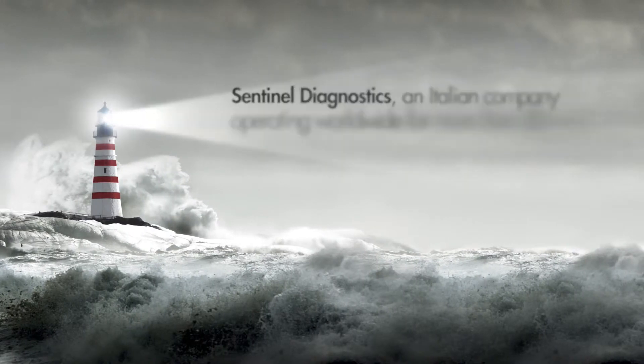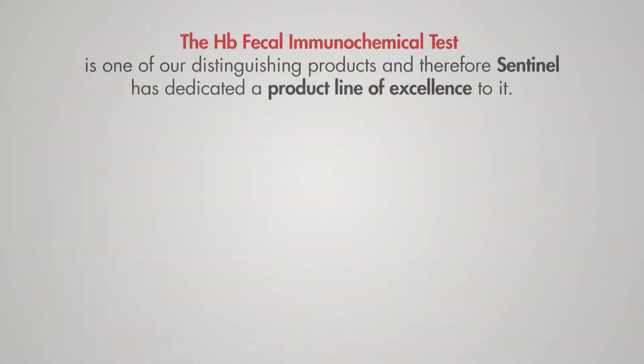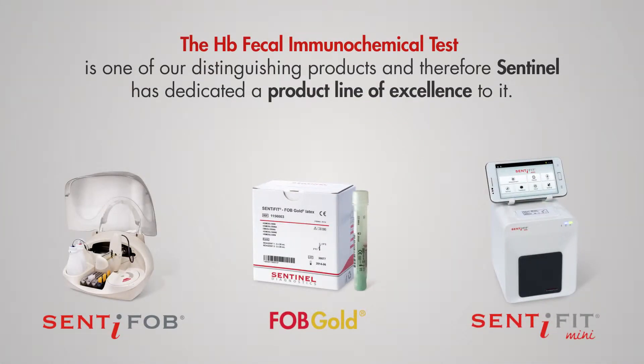Sentinel Diagnostics, an Italian company operating worldwide for more than 30 years. The HB Fecal Immunochemical Test is one of our distinguishing products, and therefore Sentinel has dedicated a product line of excellence to it.